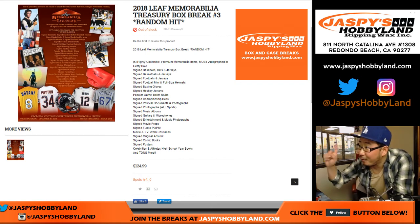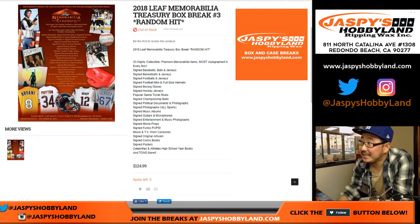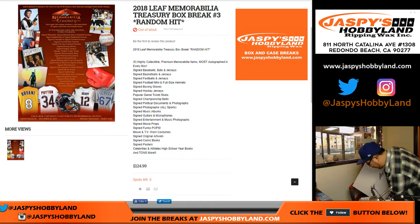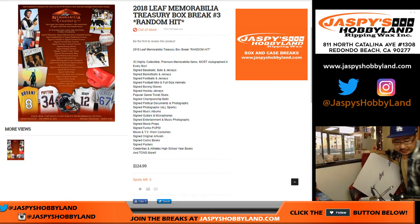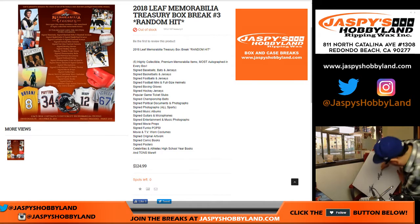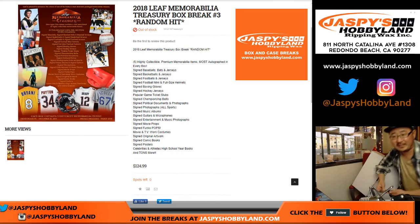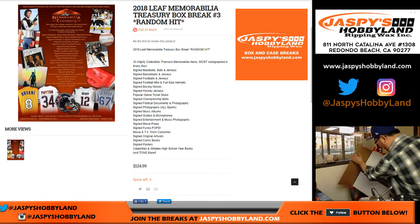Hi everyone, Joe for jazbeeshobbyland.com. This is our final case of 2018 Leaf Memorabilia Treasury. Thanks to Red Chair — hi Red Chair — for helping us out with this break. Everyone knows Red Chair. Red Chair helps me sell out breaks. Big part of the Jazbees team.